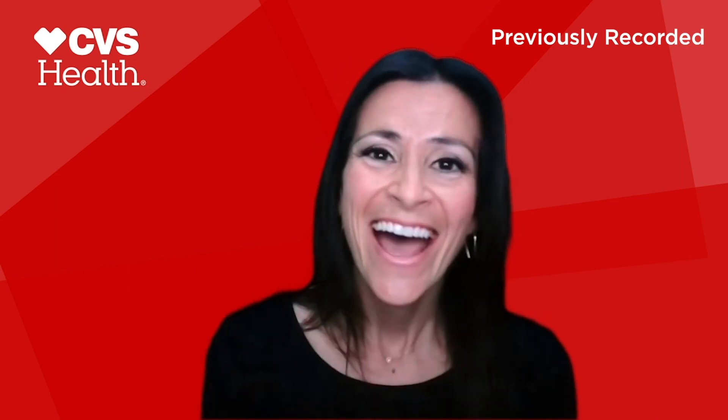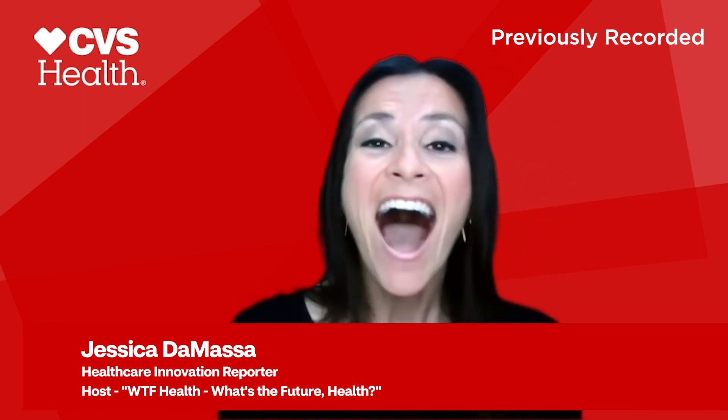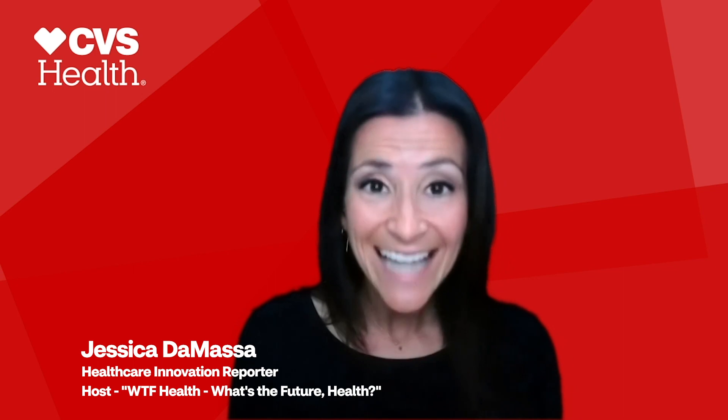Hi, and welcome to CVS Health Live, the show that delivers timely perspectives and insights on relevant healthcare issues happening right now. I'm Jessica DeMoss, a health innovation reporter. Today we've pulled together a team of experts from CVS Health, and they're going to answer all of your top questions about the COVID-19 vaccine.